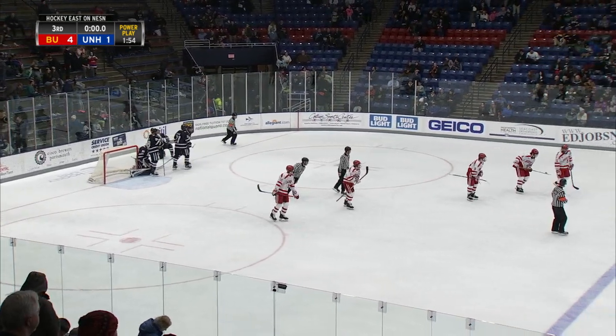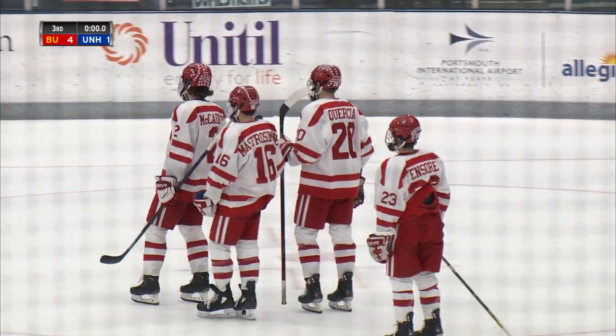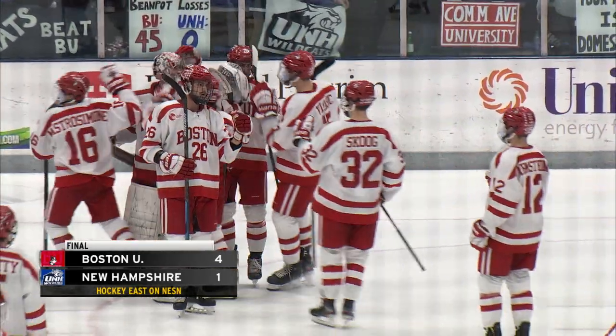Boston University, breaking the Valentine's Day jinx against UNH, skating to a 4-1 victory at the Whittemore Center in the front end of this home-and-home weekend series.